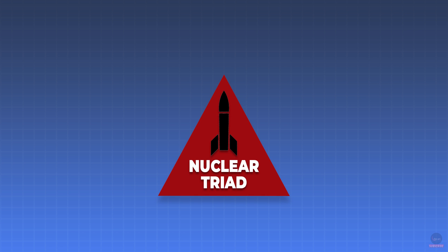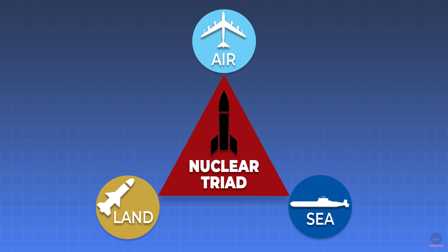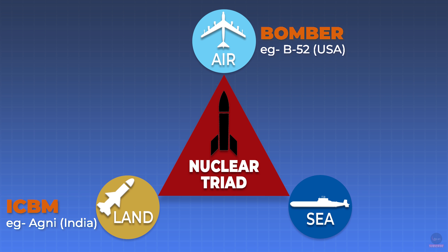Nuclear Triad is the capability to launch and deliver nuclear missiles through land, air, or sea in case of a conflict. Intercontinental Ballistic Missiles, or ICBMs, form the land part; strategic bombers form the air part; and the third but most important part — the sea — constitutes the SSBNs.